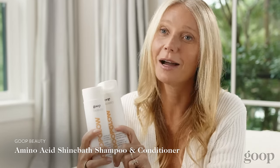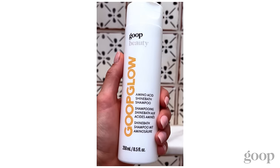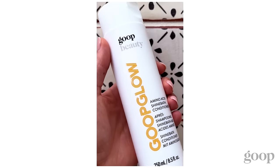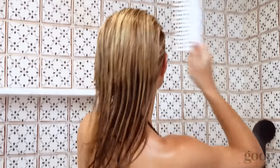These two products, the shampoo and conditioner, took a long time to develop. I rejected multiple samples. The Amino Acid Shine Bath Shampoo — it's a daily shampoo. It's very gentle, it smells incredible. I kind of couldn't believe that we got it to be this clean and work so well. Historically, clean conditioners can tug in the hair, but a comb will just slide right through with this. This is my daily shampoo and conditioner. They're just incredible — you can see how shiny my hair is.